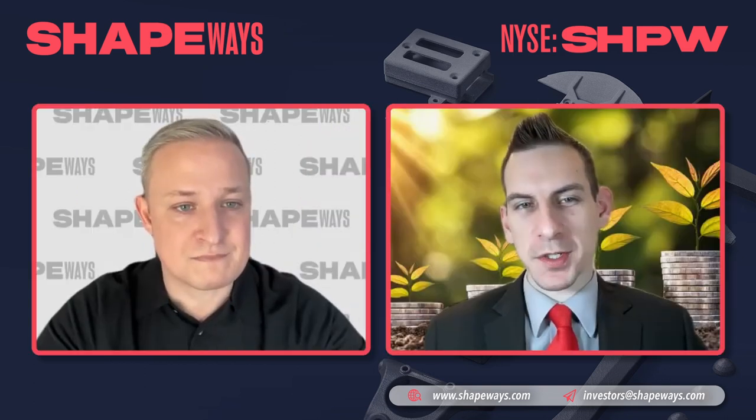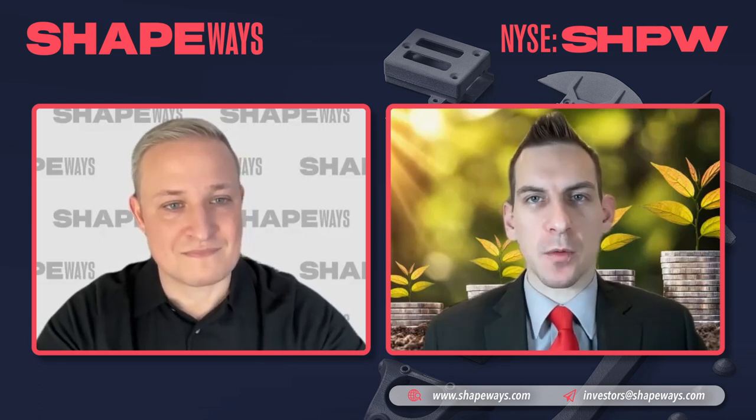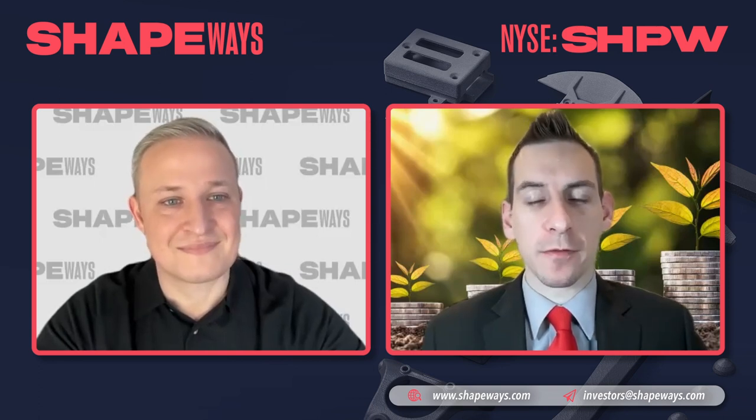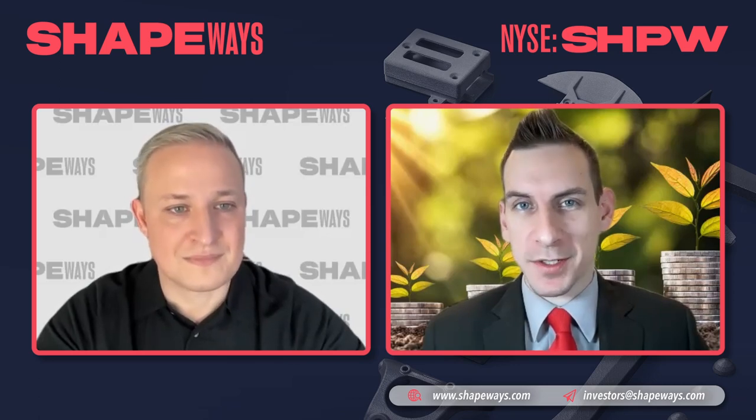On that note, we'd love to know what you guys think in the comment section below. Consider subscribing, because as news comes down the wire, we're going to continue updating on Shapeways, dive into the investor presentation, and talk more about financials and earnings. Definitely consider subscribing, and as always, we look forward to catching you in the next one.